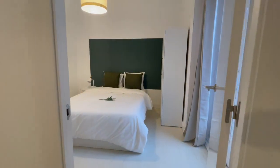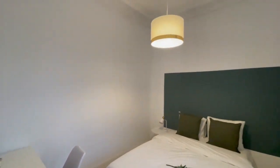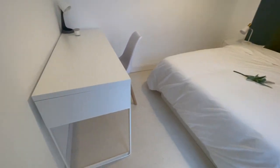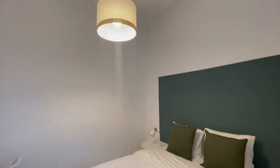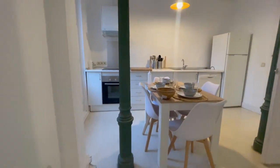Here we have another room with a double bed, a desk, a closet, and the same balcony as well. Excellent. Now let's continue — the kitchen has two doors.